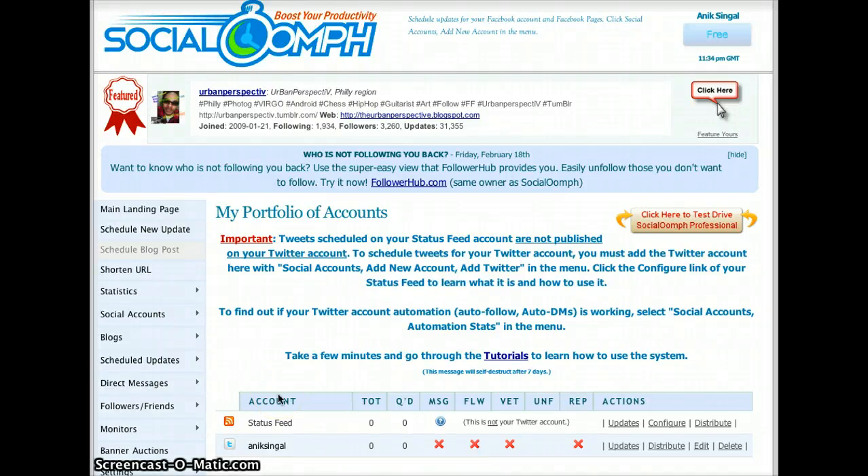Hey everyone, wanted to show you a quick site to help you automate and make the social media life easier. One of my biggest complaints about social media was that I have to sit here all the time and think about what to put up and when to put it up — it's too much time, it's a waste of time, and even though there's apps now for phones and all of that, I just can never get myself to be consistent.